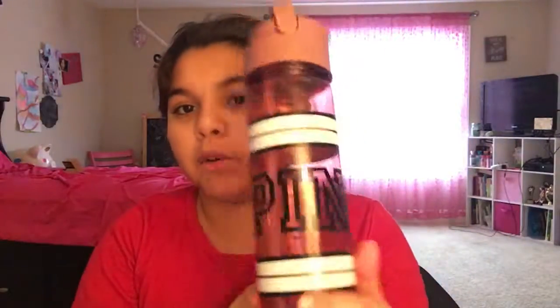Then I got a pink water bottle. This looks like a normal water bottle.